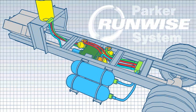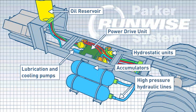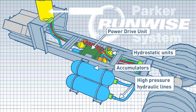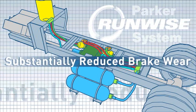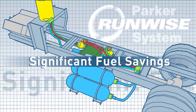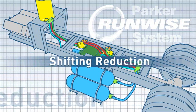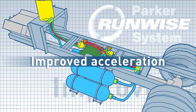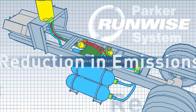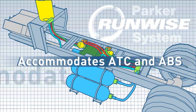The Parker RunWise system delivers substantially reduced brake wear, significant fuel savings, and shifting reduction. It is retrofitable onto existing chassis, provides improved acceleration, a corresponding reduction in emissions, and accommodates ATC and ABS.